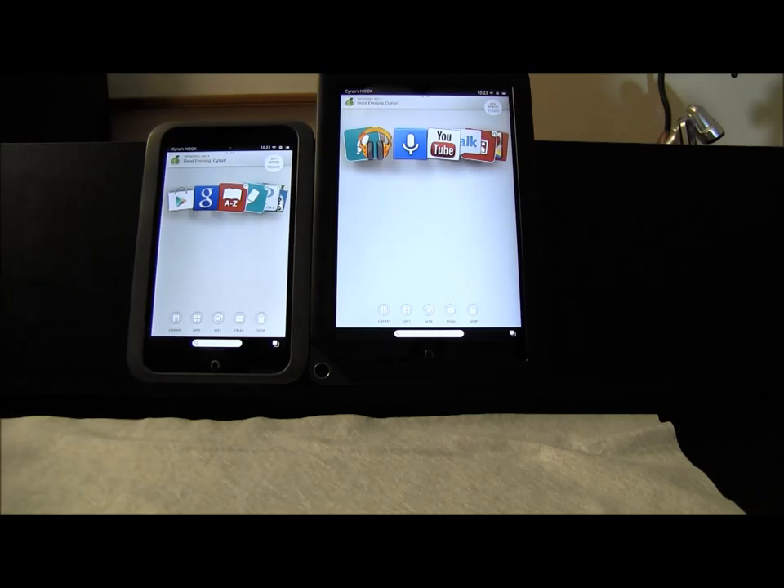We did two short reviews for the Nook HD and Nook HD+. Now that wouldn't be complete without actually comparing the two, just for the size. We know they're both from the same company. We've already explained in the other video that the Nook HD has a cheaper design, whereas the Nook HD+ has a more premium feel to it.